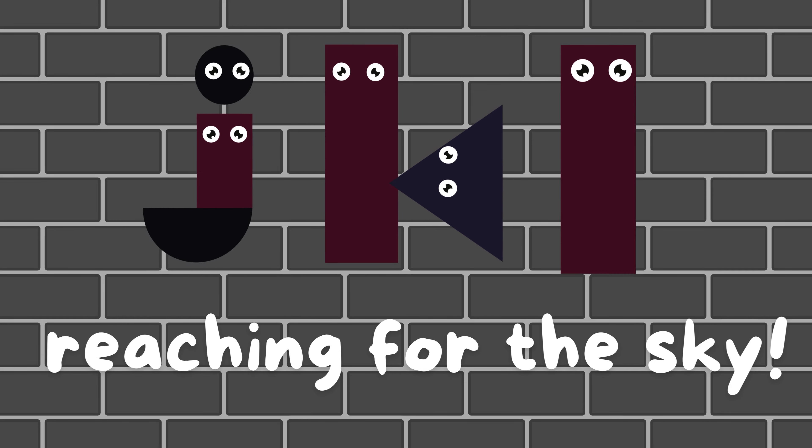J, K, L, reaching for the sky. A, B, C, 1, 2, 3, shapes and letters.